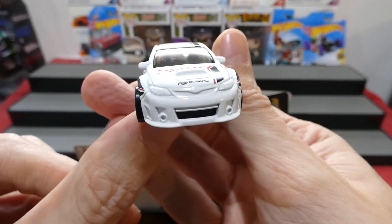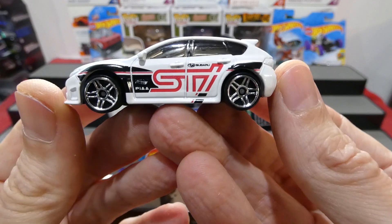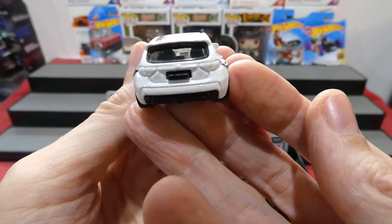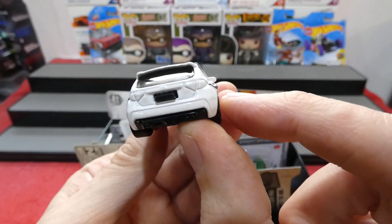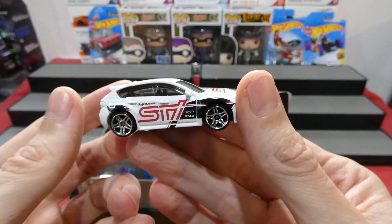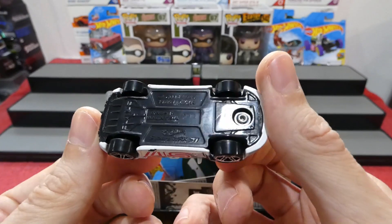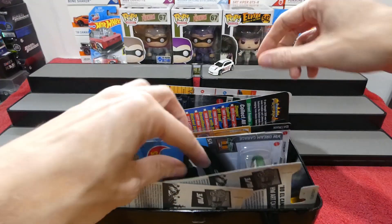You get a Subaru badge on the front, the STI racing livery with black and red striking over the roof - really cool. There's a little bonnet scoop, no painted headlights, but the casting looks really nice on the front. On the side we have all that cool racing livery, chrome double star wheels, and a little tab on the back that always looks like a little license plate area.